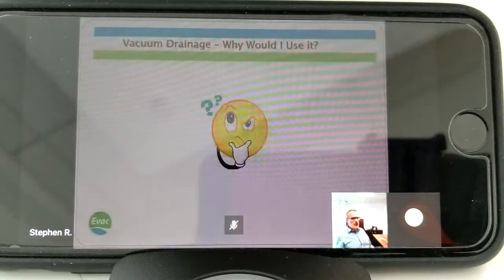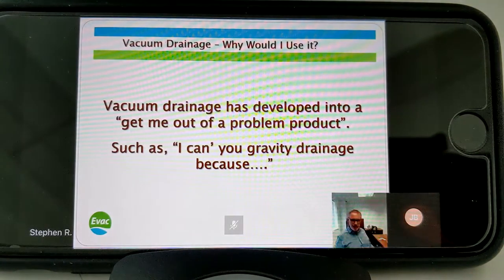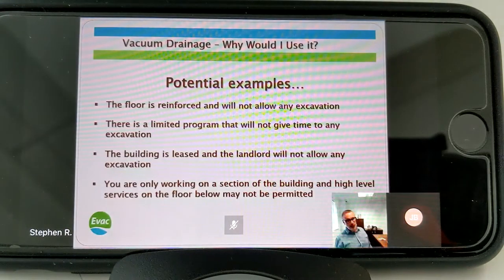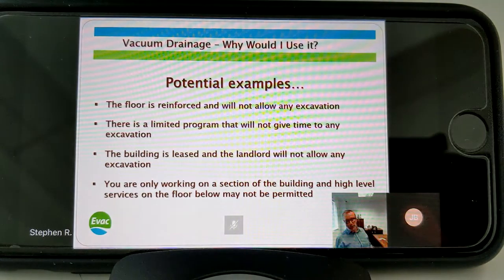Vacuum drainage has developed into a 'get me out of a problem' product. Designers will be saying 'I can't use gravity because...' - well, because potentially your floor is reinforced and will not allow any excavation, or there's a limited time programme that won't allow you to take the additional time to excavate. Quite commonly now, buildings are leased and the landlord will want the building back in the fashion that it was when you took it.